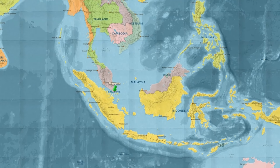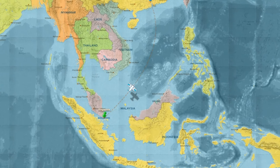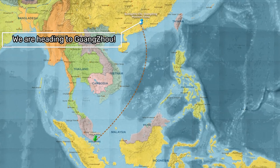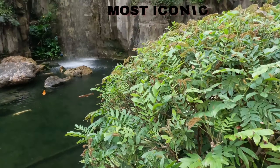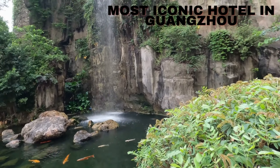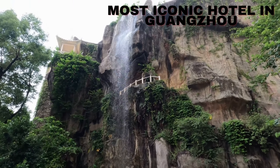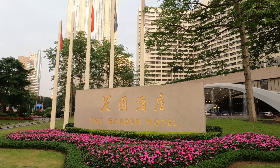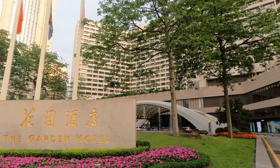Hello everybody, welcome to Travel Guru Insights channel. Today we're going to talk about Guangzhou, China — specifically the iconic Garden Hotel. This is a widely spoken about hotel recommended by many locals. It is a five-star luxury hotel with outstanding service and the perfect blend of Cantonese heritage and history.